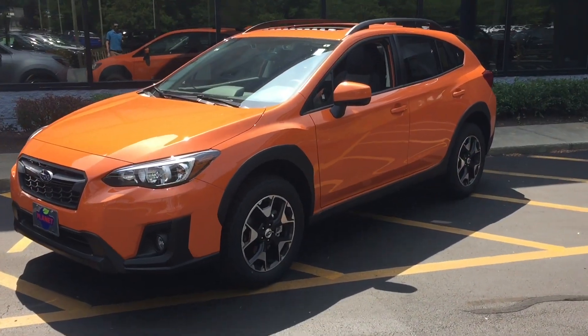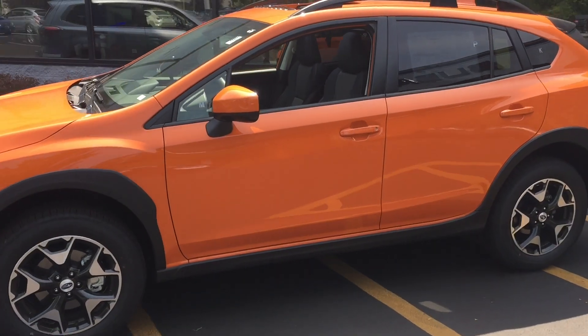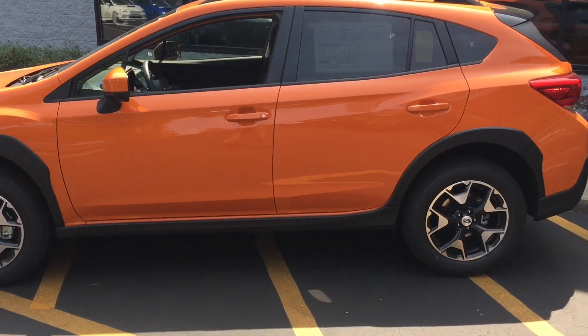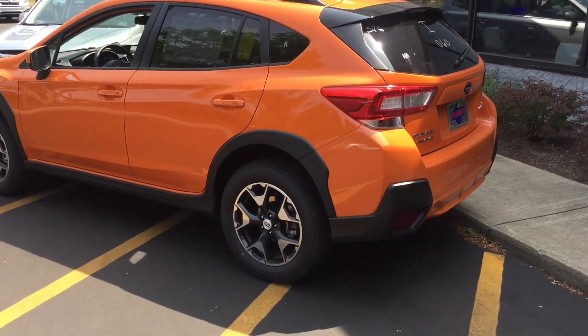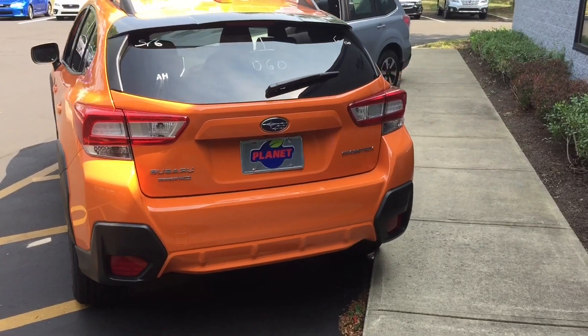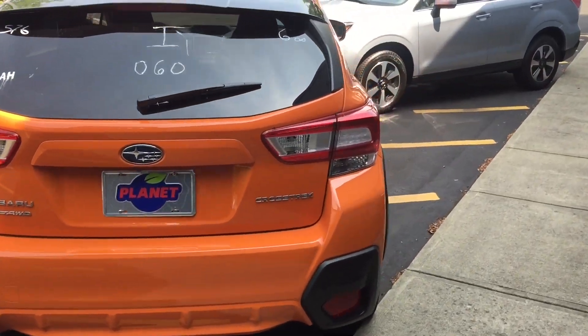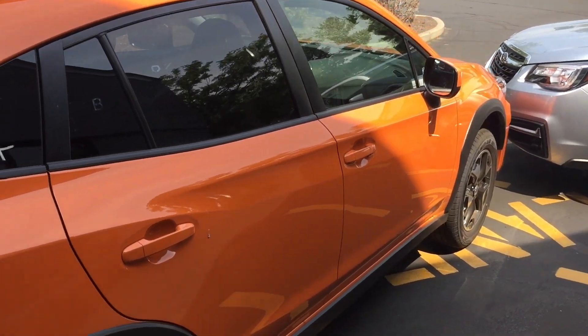Subaru first introduced the Crosstrek for the 2013 model year, and this all-new 2018 Crosstrek is the first Crosstrek built upon Subaru's new global platform, which is 40% more crash-absorbent, and that extra rigidity is going to help with the handling too, noticeably if you compare it with the prior generation of this car.